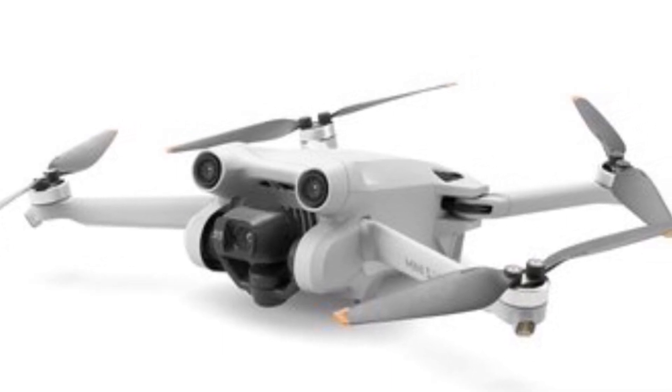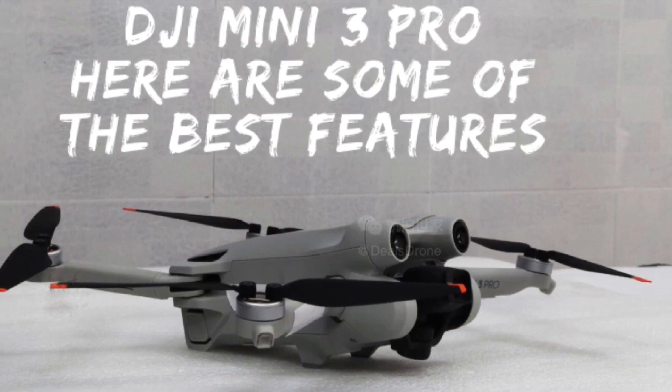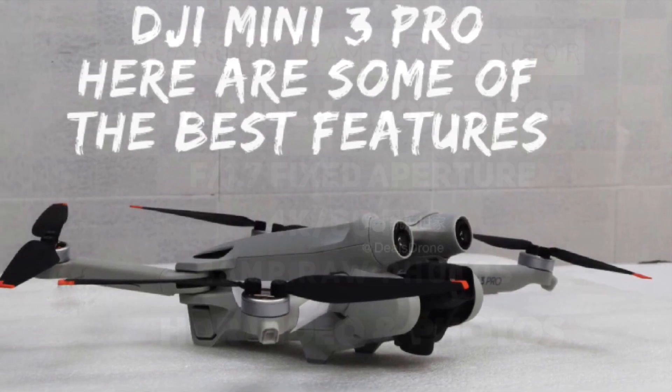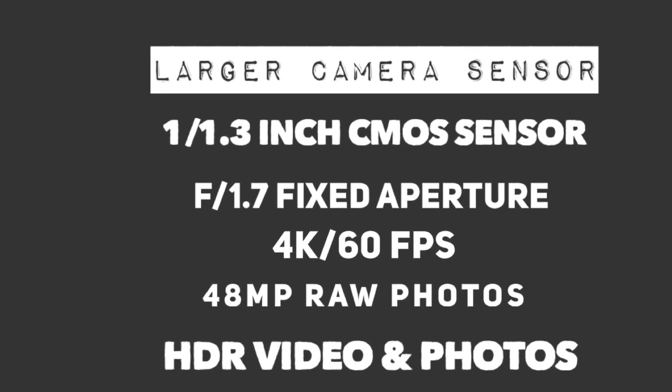Here are some of the best features of the DJI Mini 3 Pro that I was able to find online. I'm really looking forward to the premiere. I think this camera is going to put the Mini 3 on par with the Mavic Air 2.